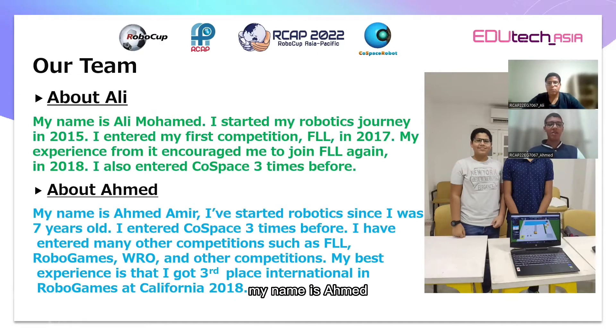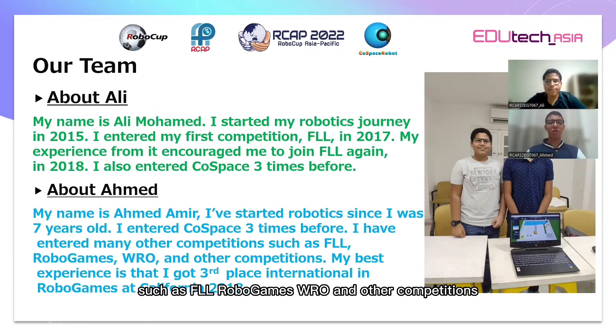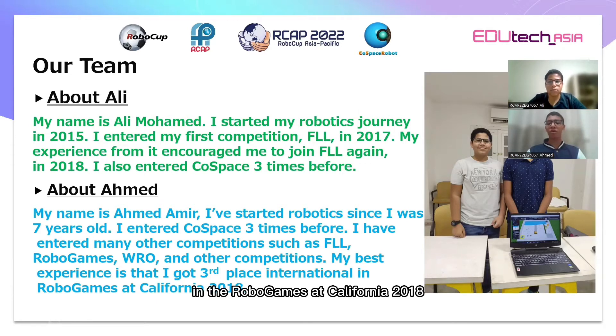About Ahmed: My name is Ahmed Amin. I've studied robotics since I was seven years old. I entered Cold Space three times. I have entered many other competitions such as FLL, RoboGames, WRO, and other competitions. My best experience is that I got third place internationally in RoboGames at California 2018.